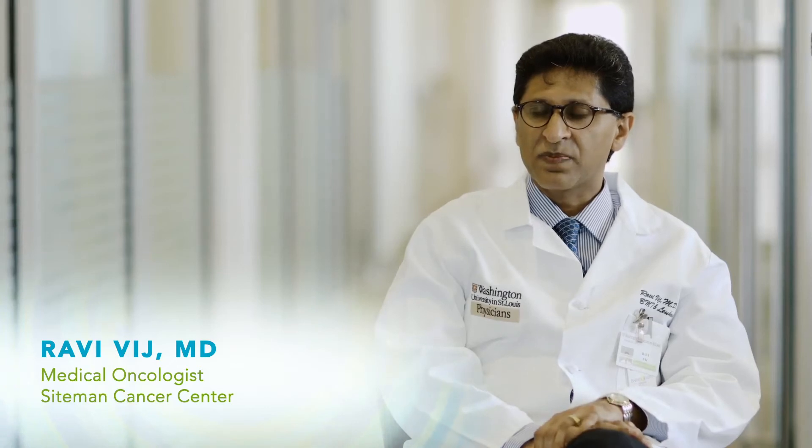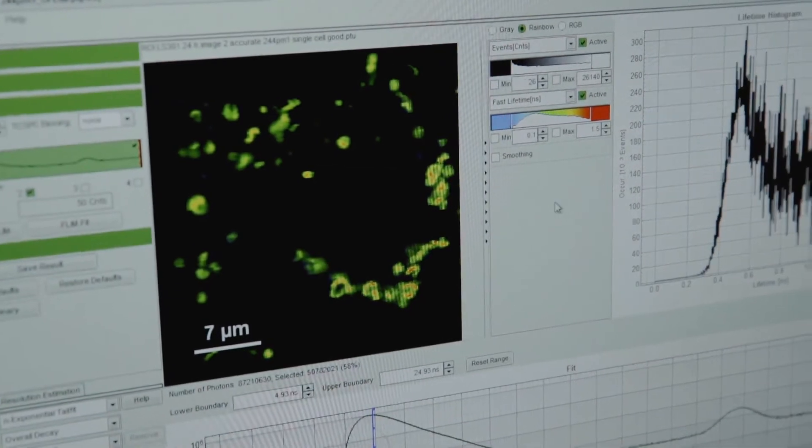Nanotherapy is a novel technology that will help better target the cancer cell, lead to targeted drug delivery, and in doing so, hopefully make the treatments more effective and less toxic.